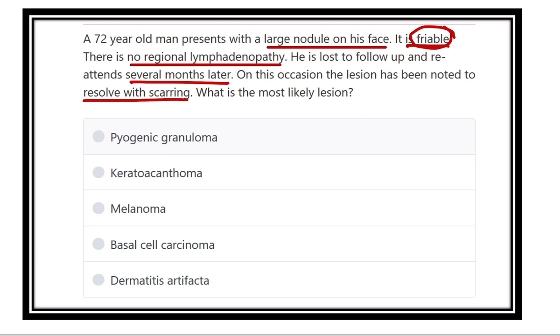The patient lost follow-up, and several months later he re-attended. There we can see the lesion has resolved with scarring. So, several months later it is resolving and scarring — that means this is not carcinoma.